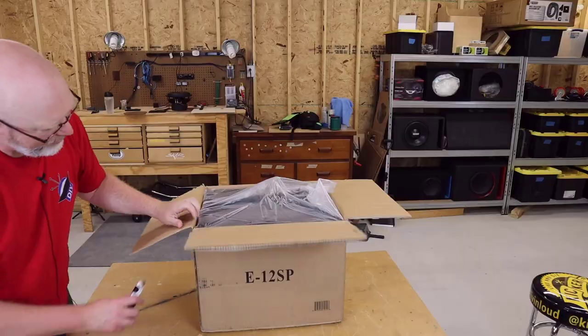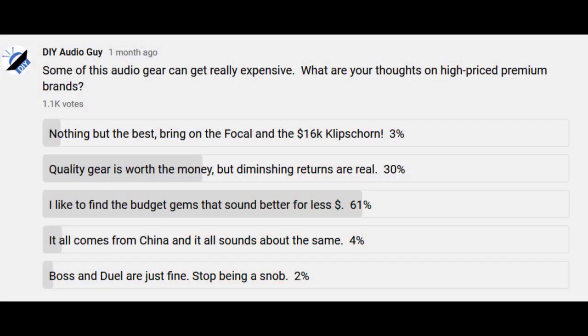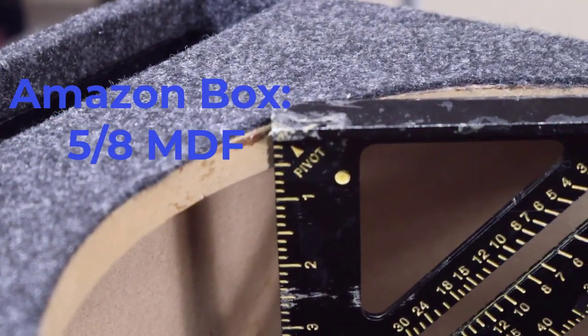Looking at a brand like Kicker, for example — take a look at this subwoofer enclosure. This is a Goldwood 12-inch ported subwoofer box. I picked it up from Parts Express for about 70 bucks. I picked it up because I know you're always looking for budget gems, and this enclosure has something a little bit special. Most less expensive subwoofer enclosures at this price point are made out of 5/8-inch MDF, which in my opinion is far too thin for a subwoofer enclosure unless you're running a really weak, low-powered subwoofer.